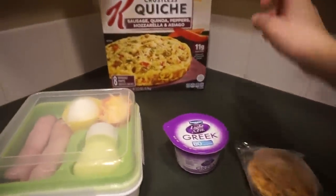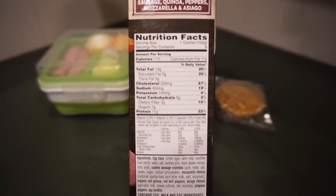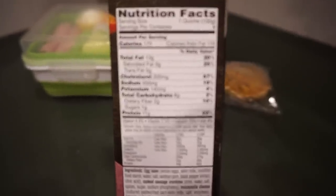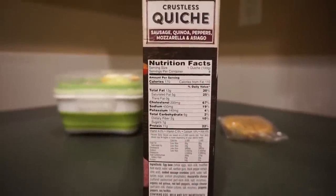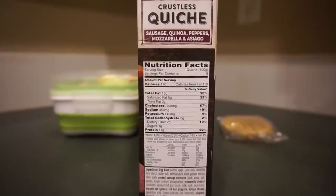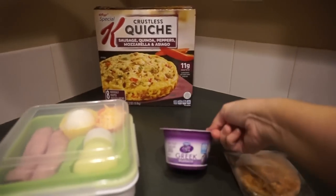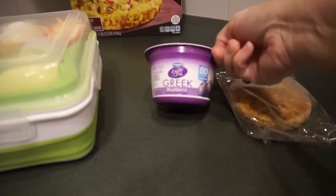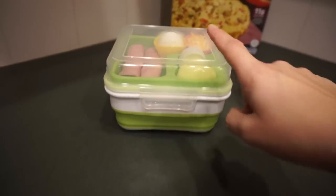They are pretty good calorie-wise if you're watching that. Let me pan in so you can see — 170 calories, only 6 carbs, and 11 grams of protein, which is pretty decent for a little breakfast. I also have a blueberry Greek yogurt — not sure when in the day I'll eat it, but sometime.